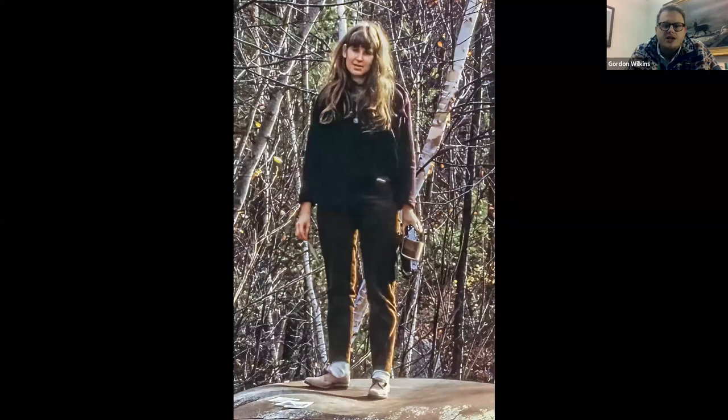Here she is about 20 years later, standing on top of the roof of a car — but again, she's not just posing, she's working, and you can see her Polaroid pack camera in her hand.